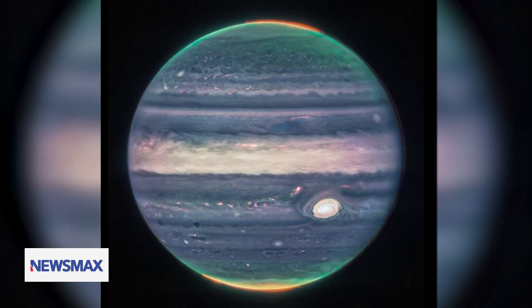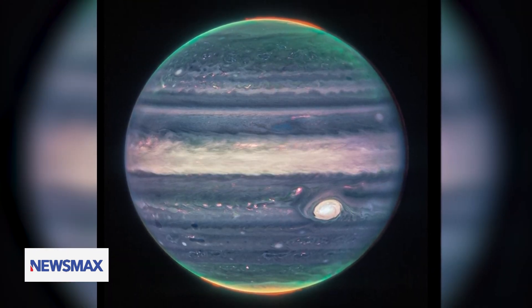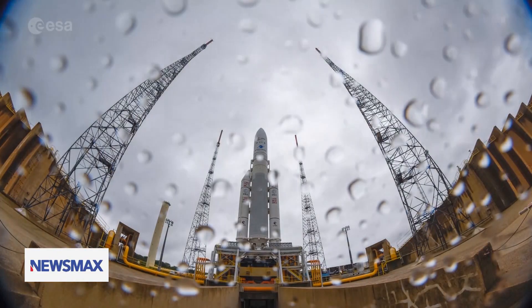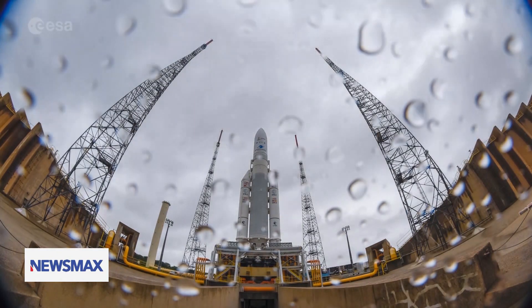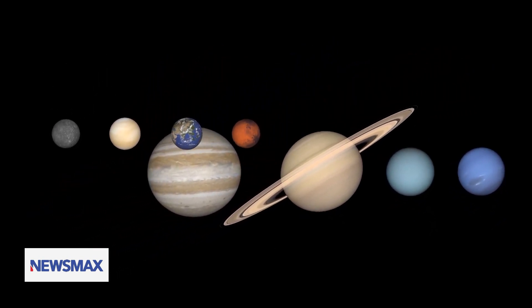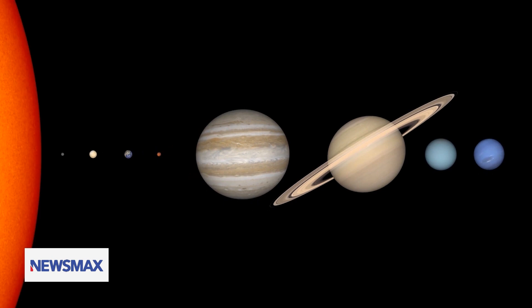It's a view of the solar system as it's never been seen before. Scientists releasing photos taken from the James Webb Space Telescope, the world's newest and largest instrument capturing the great beyond. The image is taken in July focusing on Jupiter, the fifth planet from the sun and the largest in the solar system — twice the size of all the others combined.